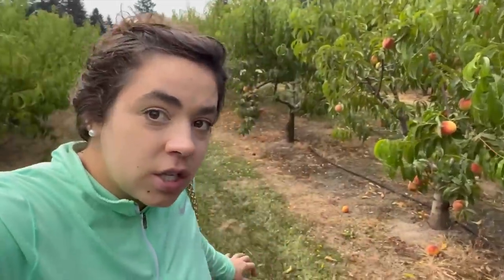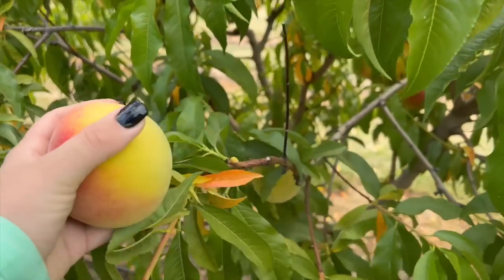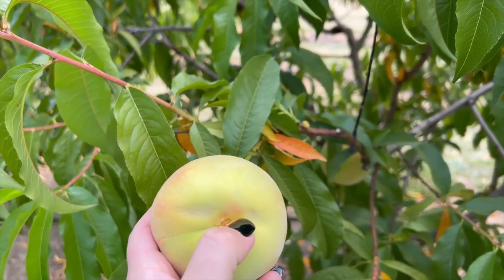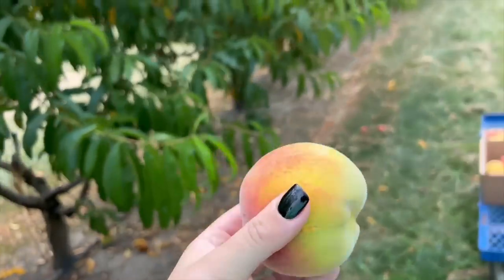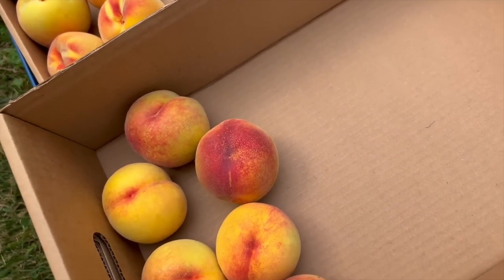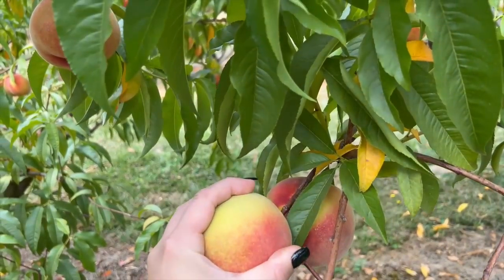They're definitely still pretty firm. Peaches will definitely ripen off the tree — last year when we came they were so perfectly ripe I ate probably four of them in the field, but it meant that as soon as I got home they had to be dealt with or they were going to go bad. This might actually be a little bit nicer because it'll give me time to deal with them when I have time. One nice thing is that they're not so ripe that they were damaging when we're picking them. Last year when we'd take them off the tree we were poking holes in the fruit. This year I think they're actually perfect for picking — you're supposed to kind of twist them off.